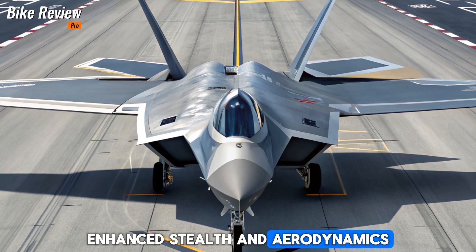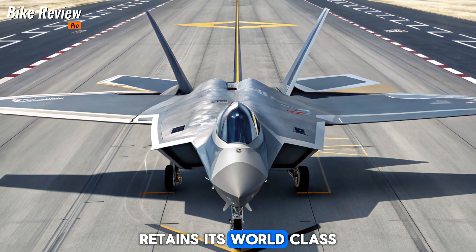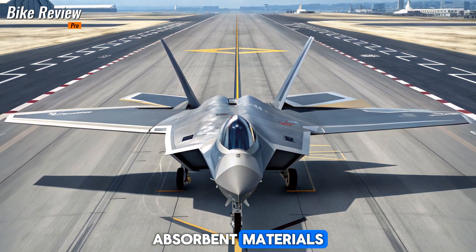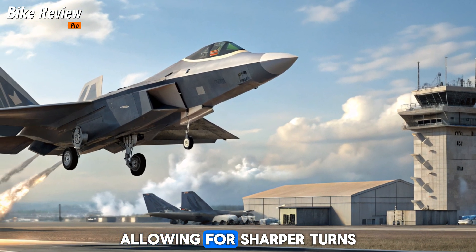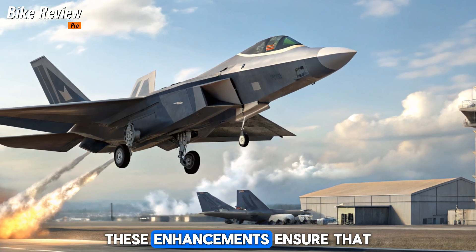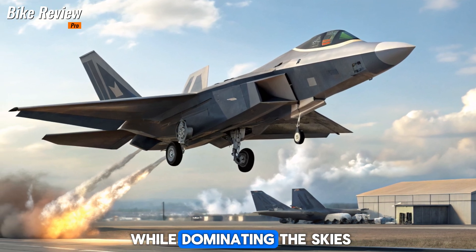Enhanced stealth and aerodynamics. The 2026 F-22 Raptor retains its world-class stealth capabilities but now features advanced radar-absorbent materials that reduce its detectability even further. Aerodynamic refinements improve agility, allowing for sharper turns and superior dogfighting performance. These enhancements ensure that the Raptor remains invisible to enemy radar while dominating the skies.